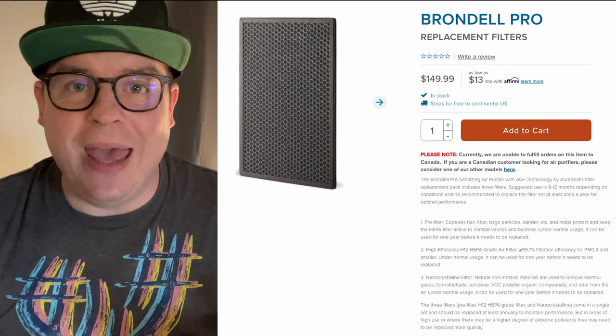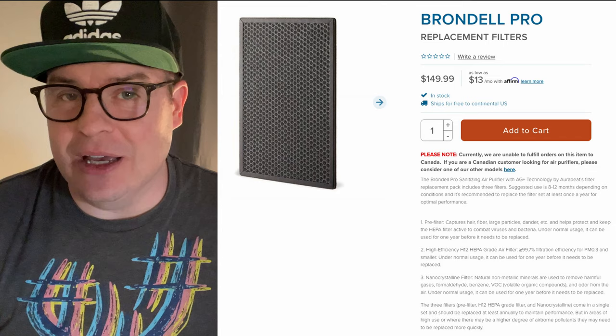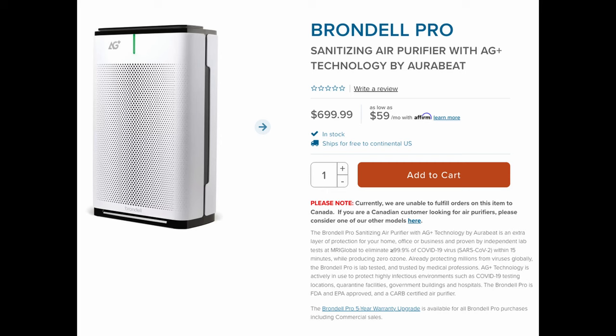The filters can be kind of expensive — maybe up to $150 — but you should get a good amount of usage out of them before you need to change them. Beyond that, once you pay the $700 price to get this sanitizing air purifier from Brondell, the only other cost should be replacing the filters. When you factor in what it does — killing viruses, bacteria, mold, and all kinds of things in the air — it's a pretty impressive machine overall.